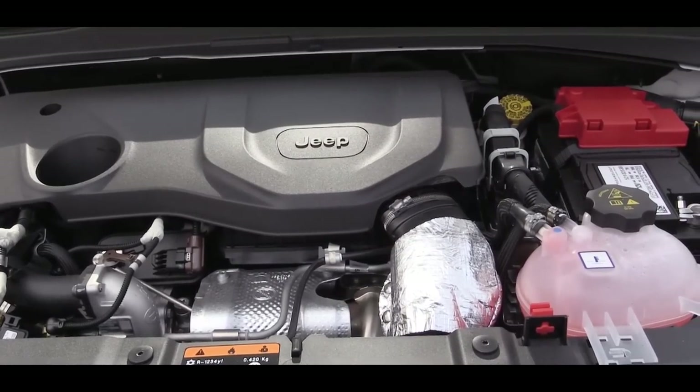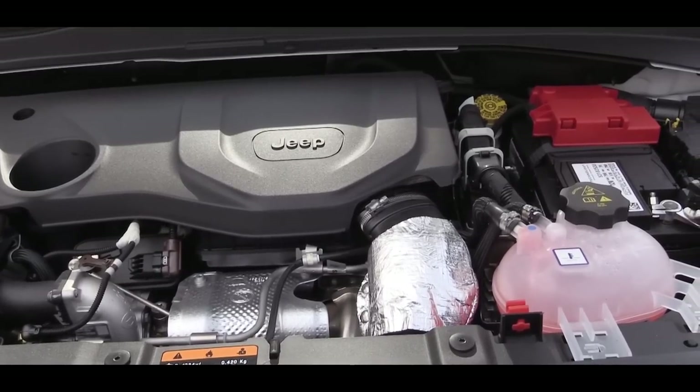So knowing we have the turbocharged engine, let's do a quick acceleration test to see how quickly we can get this 2019 Renegade up to speed.